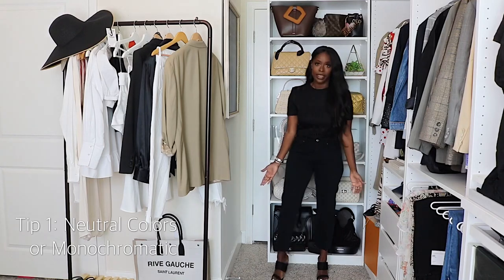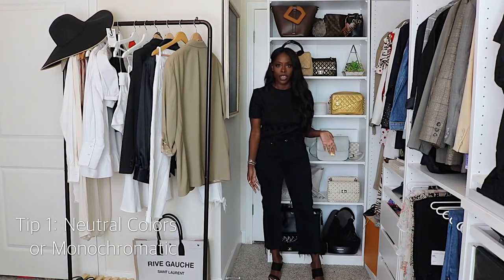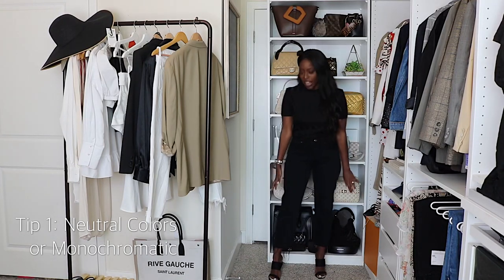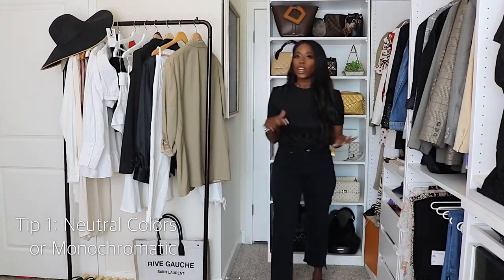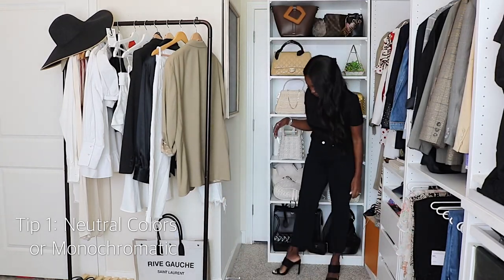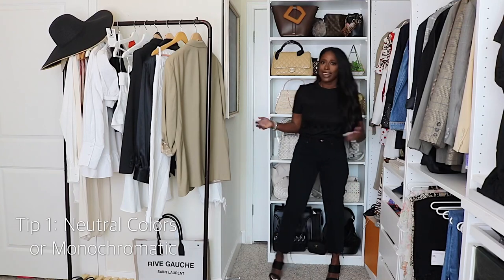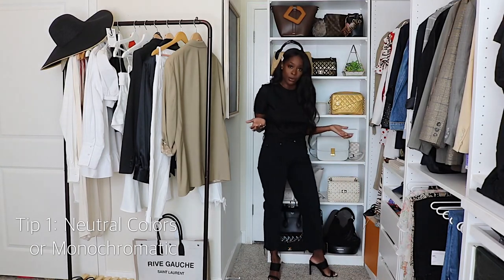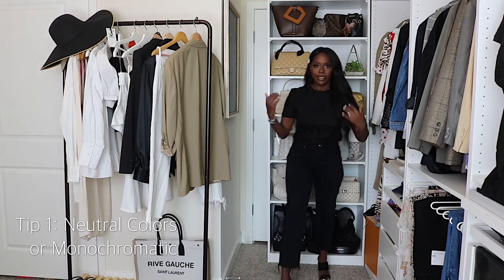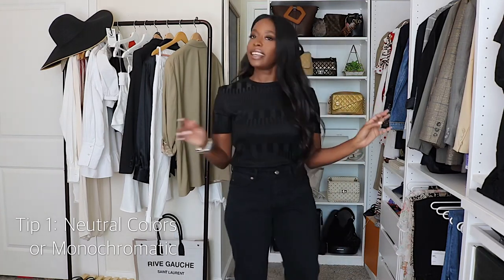Even with the shoe choice, picking something in black helps. These are faux suede and cost about $22 from Forever 21, but if I had them in bright pink or blue, you could probably tell the material is cheap. Because they're in black, it's harder to tell — these could easily be something from Nordstrom or even something more expensive.